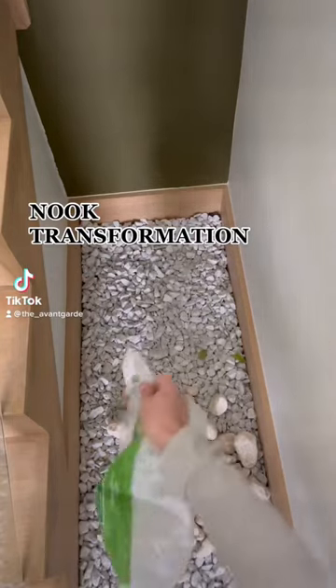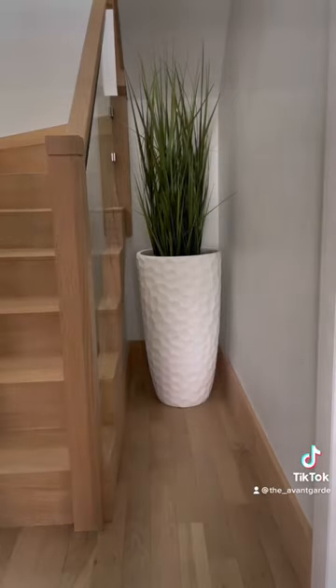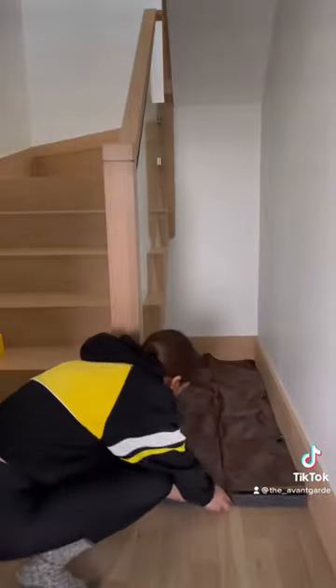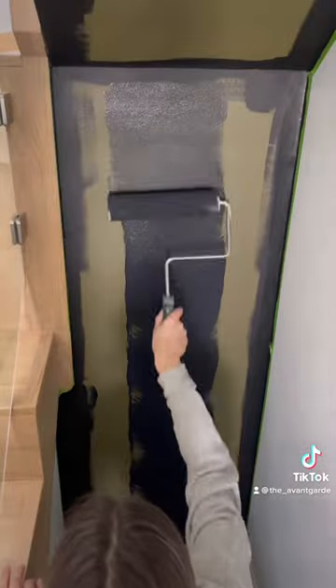Why am I putting rocks over my hardwood floors? Because I decided to transform this little nook. This project took me only a few hours, but the best part is that it is rental friendly, with the exception of paint.